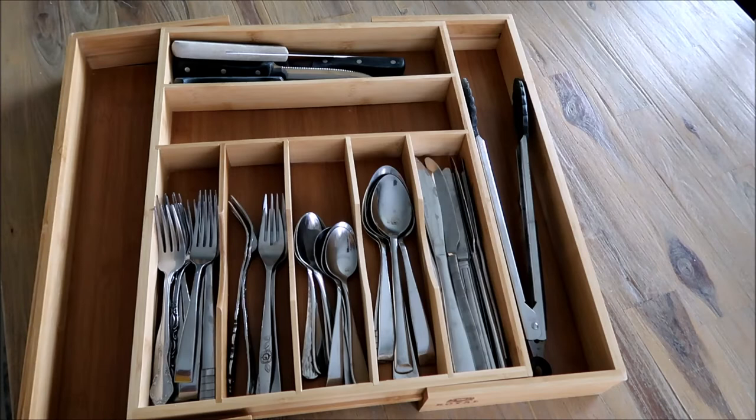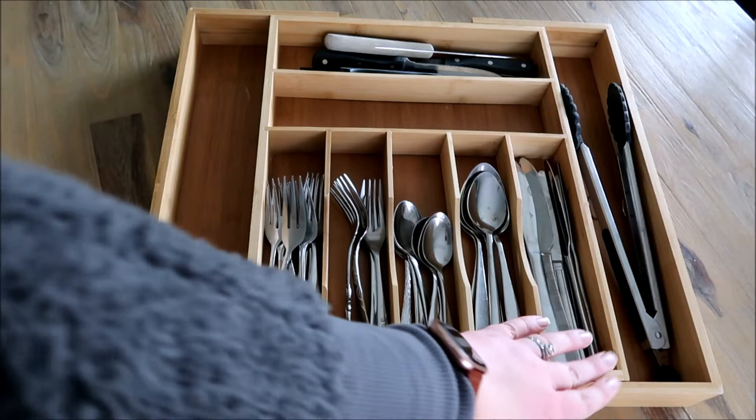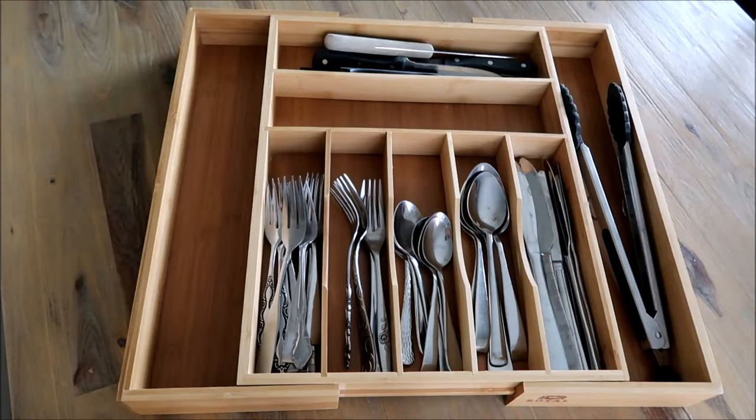We got a new utensil holder and I am really impressed with it. I found this on Walmart's website. It holds a lot more silverware, it's expandable on the sides, and it fits our drawer a lot better. I love that it has extra slots on the side and aesthetically it is so much more pleasing. We used to have a white plastic one from Target. This was such an upgrade that both my son and husband commented on it.